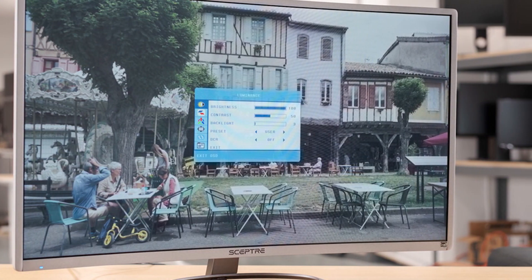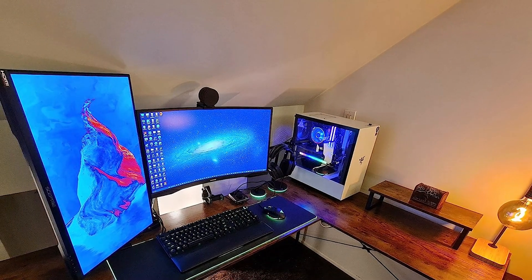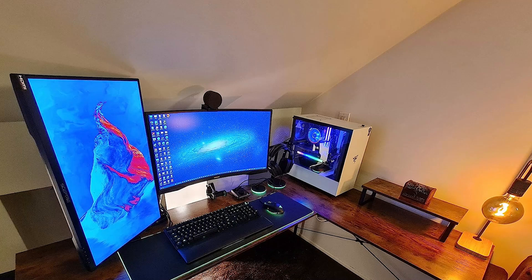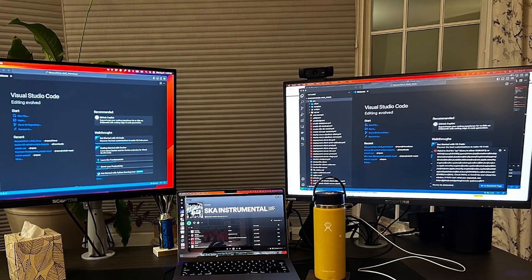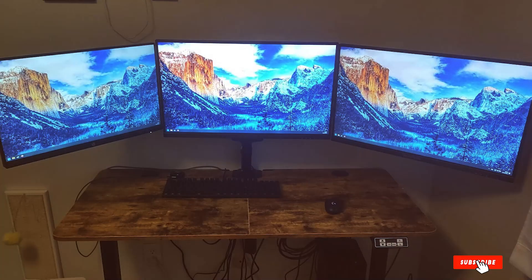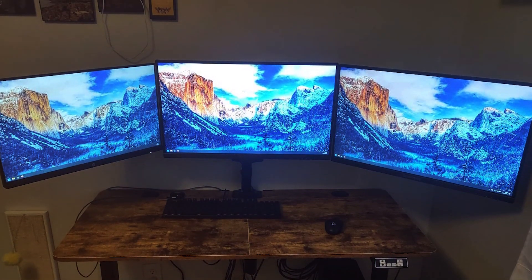The anti-glare coating reduces reflections, enhancing your viewing experience in brightly lit rooms. Features like blue light shift reduce eye strain, making it suitable for prolonged use. The 75Hz refresh rate and 5ms response time provide smooth performance, particularly for casual gamers. Specifications include built-in speakers, which are a convenient addition for basic audio needs without requiring external speakers.